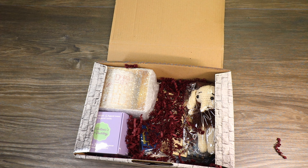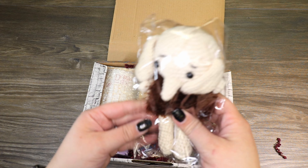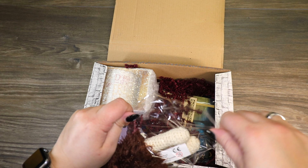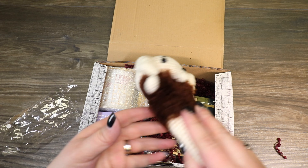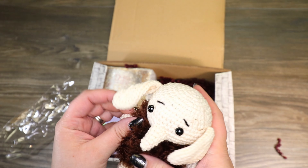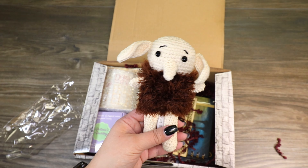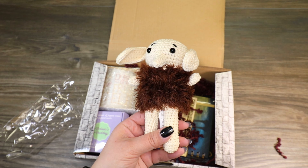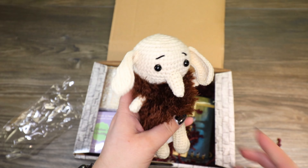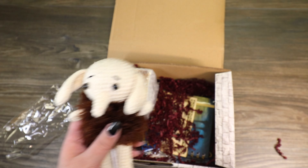We got a little crocheted House Elf! He's so cute — his little House Elf sweater is so soft and he's got these really cute floppy ears. This is super cute. So we have our own little House Elf that we can save. Good job, Geek Gear. That's adorable.